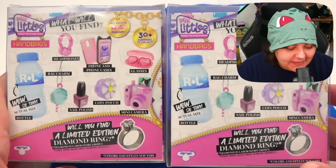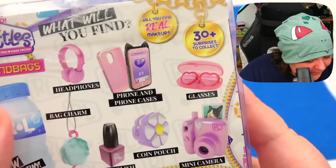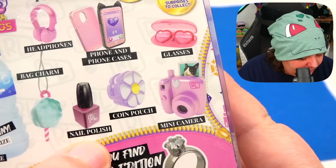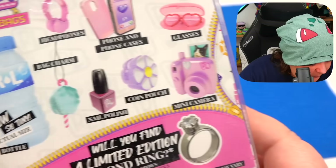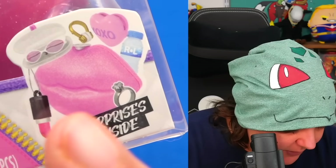Now we're on to the second set, and this one more specifically lets us know what we can get. This is the odd-looking sparkly bag and the lips. I really want that Polaroid — just give me one Polaroid and I'll be happy. It seems like we can get basically the same things: headphones and phone cases, bag charms, a tiny water bottle, a nail polish. Wait — why was there an expiration date on the other ones? Oh — lip gloss! So technically the surprise was the lip gloss. We can also get a coin pouch, a mini camera, and glasses. Will we get a diamond ring? Put your bets in the comment below.